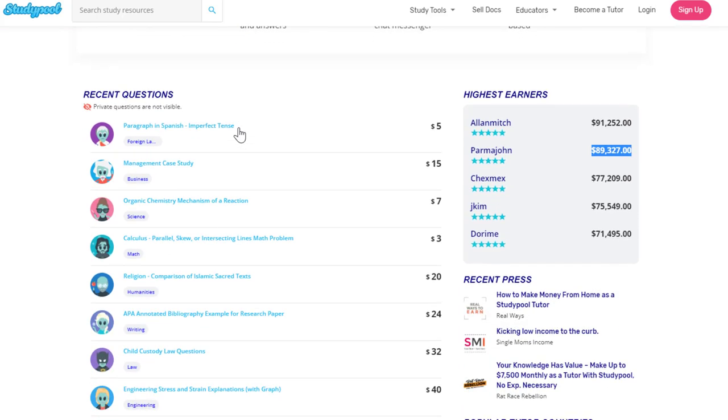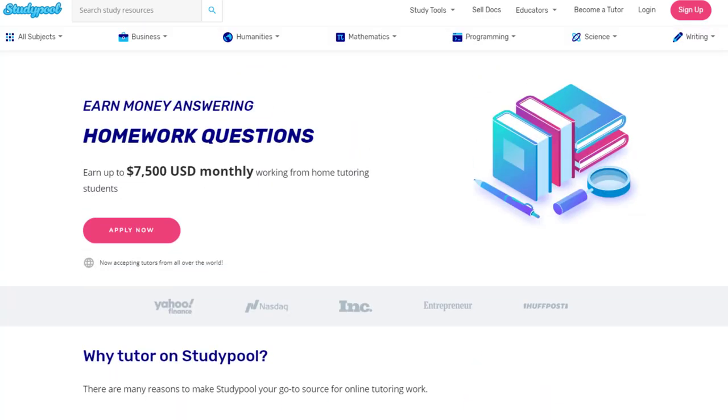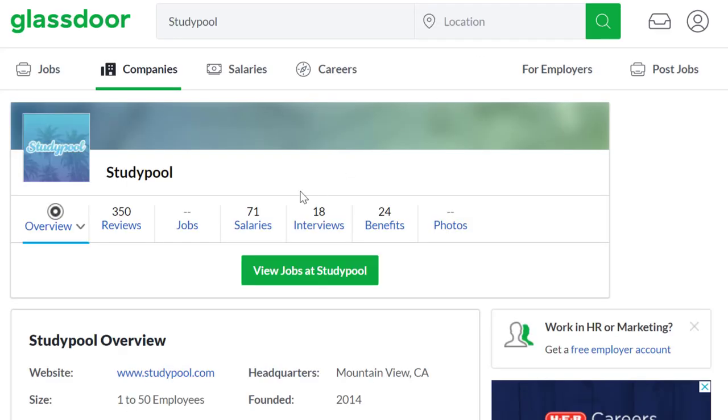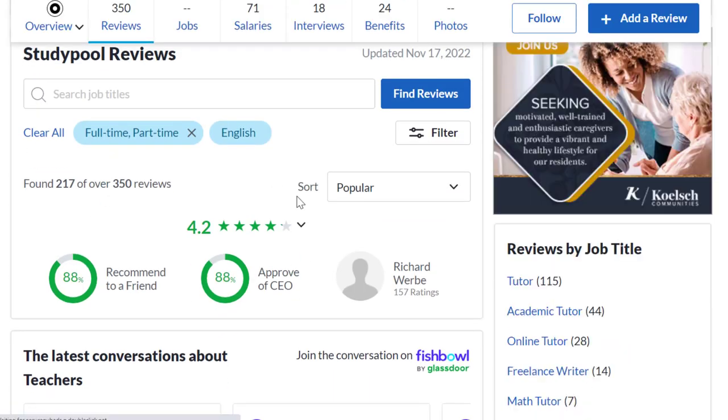Obviously some questions will pay more than others, and it'll also depend on the subject you're teaching — some are college subjects, some high school. This is just another way to make money on your own time from just about anywhere while getting paid really well. Study Pool has 350 reviews, 4.2 out of 5 stars, and 88% of workers recommend working here to a friend. Hopefully this was helpful — these are seven of the best places where you can make your own hours and make $30 an hour.